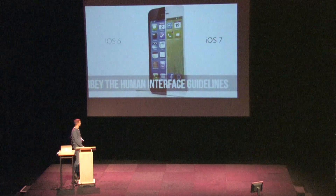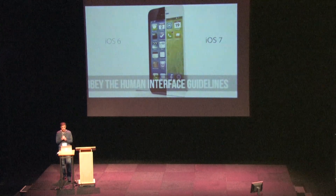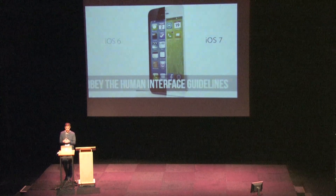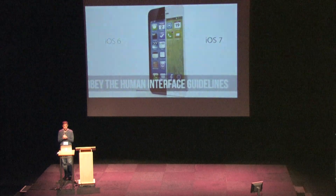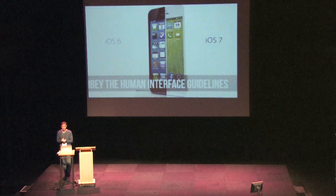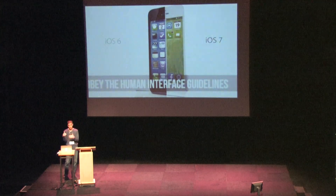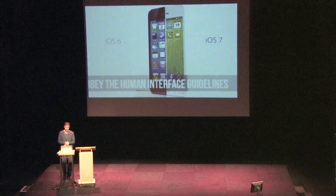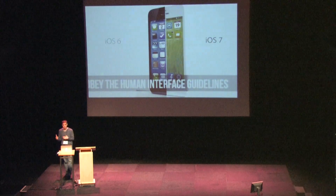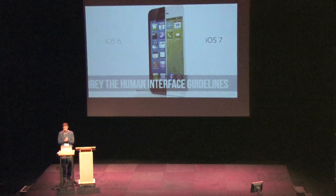Obey the Human Interface Guidelines. Remember that humongous document I told you about? This is really the Bible of iOS app development. Apple has really specific directions on the sizes and locations of buttons, icons, navigation bars, etc. If you get too far outside of the norm, they will deny you. I've had this come up before — you really think the app looks good, and then they say your navigation bar is two pixels too large or something ridiculous like that. You also cannot use any Apple trademarked images or icons in your application.